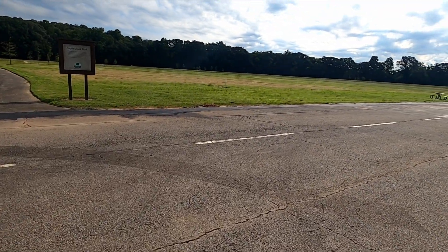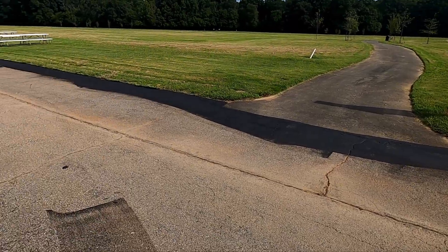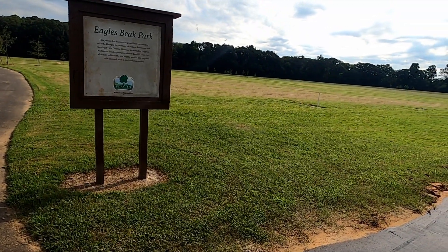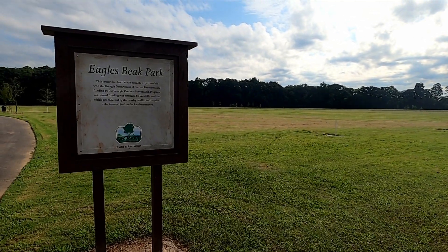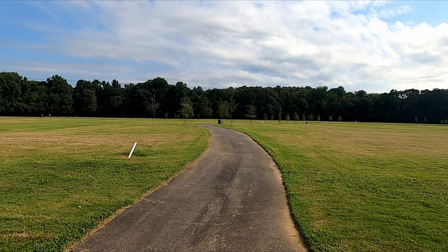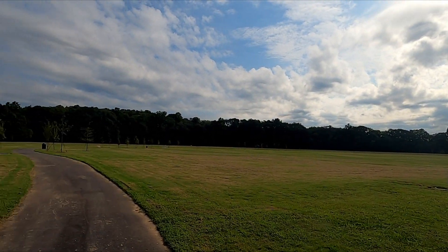You probably wonder why there are stripes like a road going down here. This property used to be a miniature aircraft flying course and they took off from here. The sign doesn't give any information yet on the length of this outdoor trail, but it is very, very large.